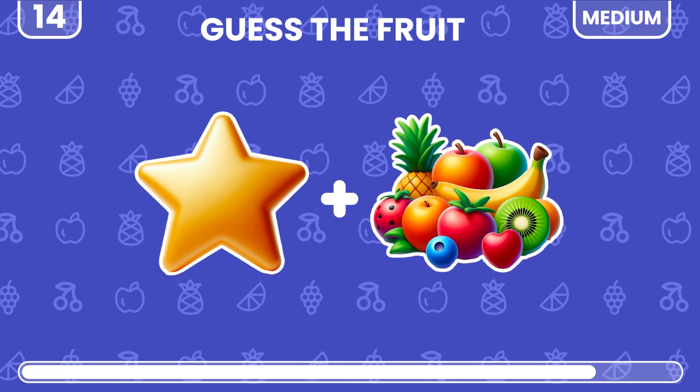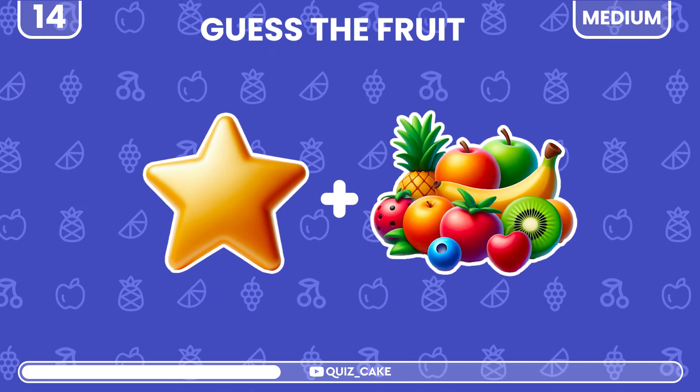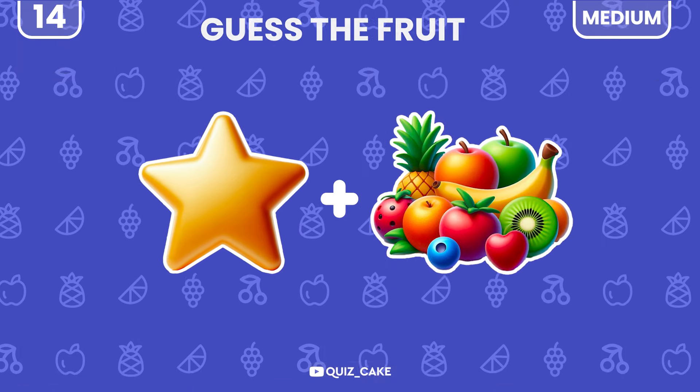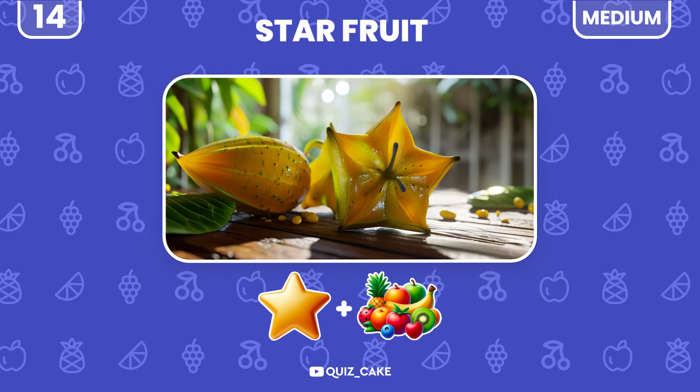What's this exotic fruit? Give it a guess. It's star fruit — as intriguing as its shape.